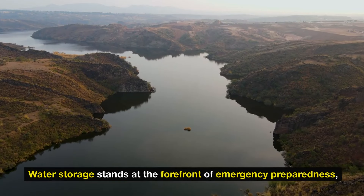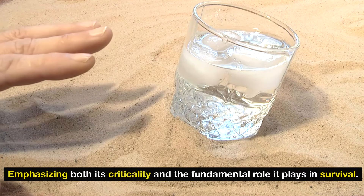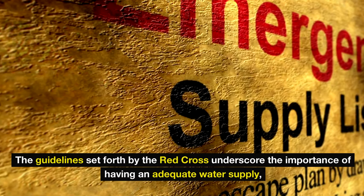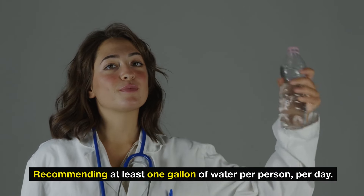Number 1: Water storage. Water storage stands at the forefront of emergency preparedness, emphasizing both its criticality and the fundamental role it plays in survival. The guidelines set forth by the Red Cross underscore the importance of having an adequate water supply, recommending at least one gallon of water per person per day.